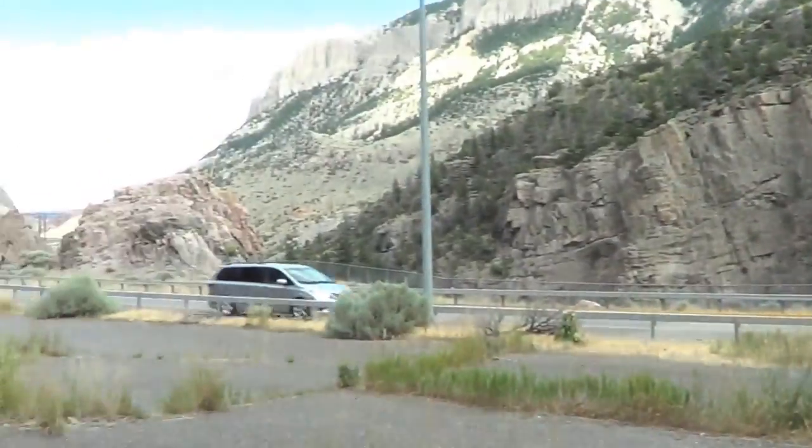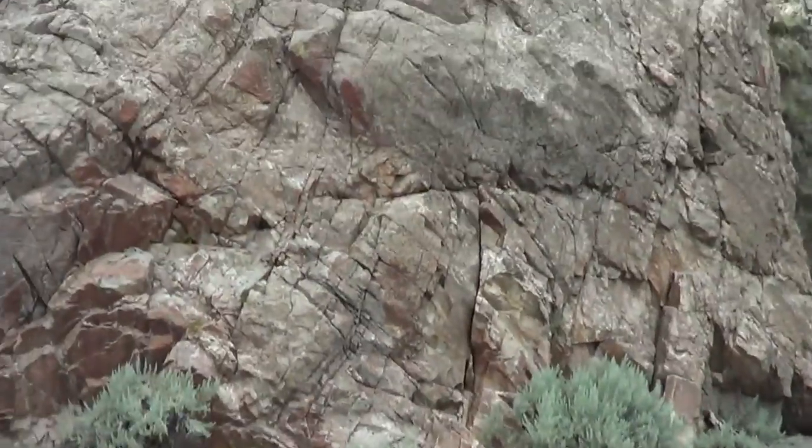We're checking out a rock climbing spot that is not far from Buffalo Bill Dam, but it's in between two tunnels. We've had to hike a little ways through the tunnels to get here, checking it out to see if we can maybe do some climbing.